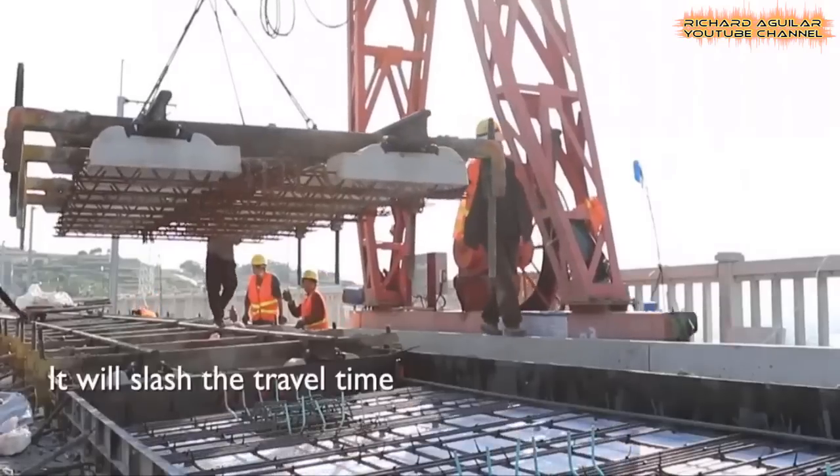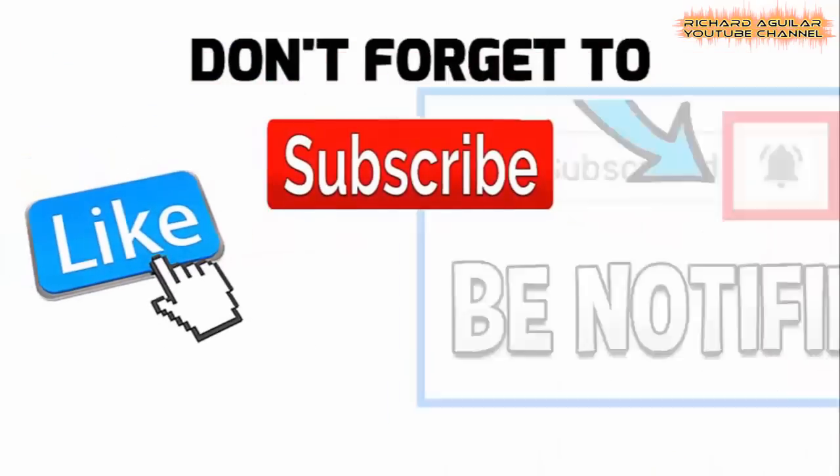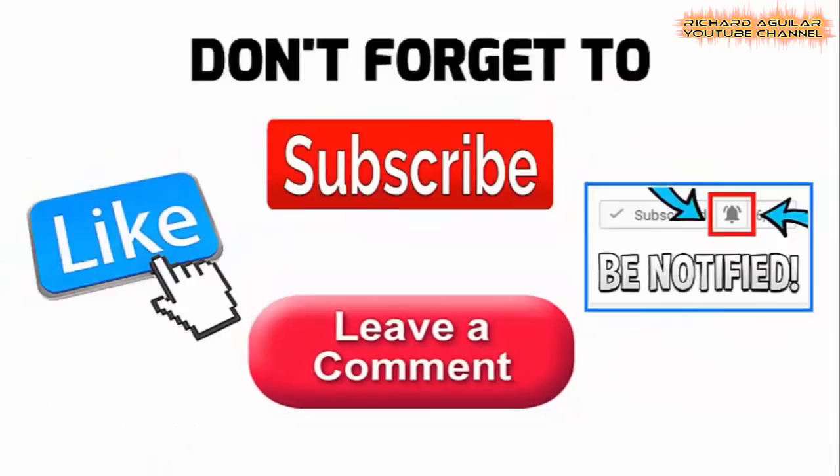But first, you better not forget to subscribe and ring the notification bell, or else you will really miss all the upcoming updates from this channel. So now, let me get you started.